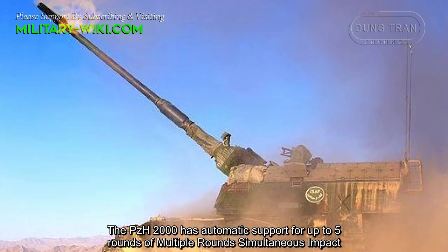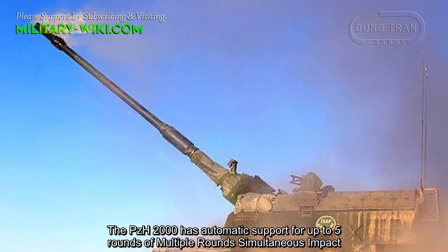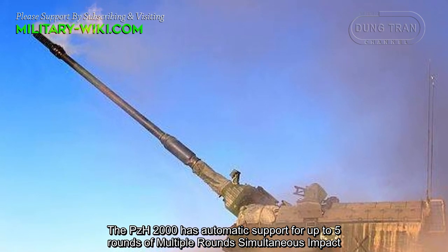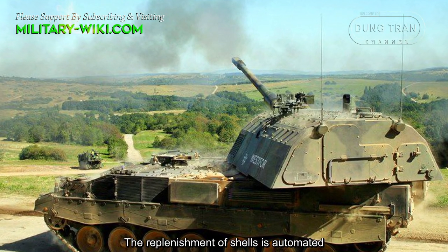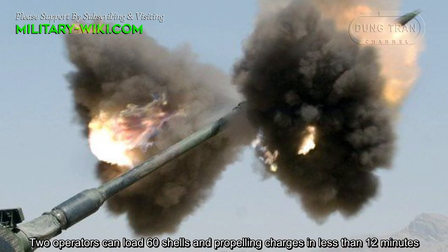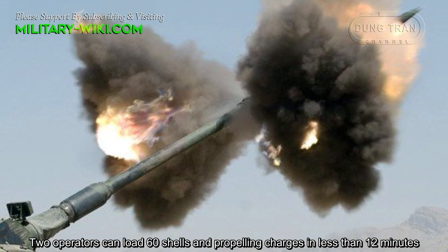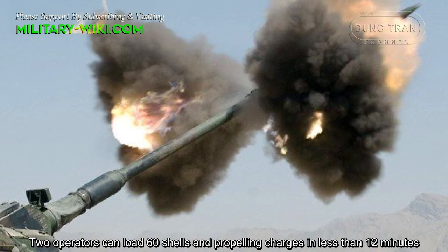The PZH-2000 has automatic support for up to 5 rounds of multiple rounds simultaneous impact. The replenishment of shells is automated; two operators can load 60 shells and propelling charges in less than 12 minutes.